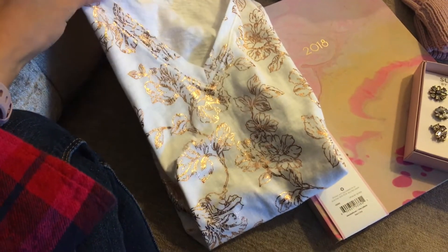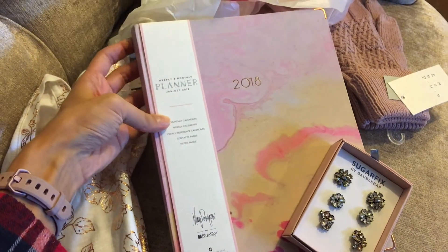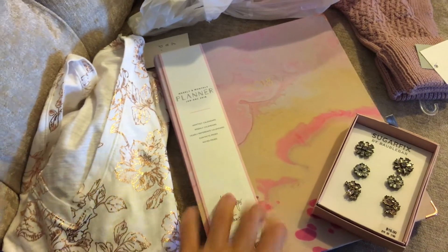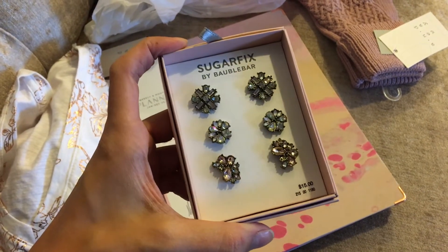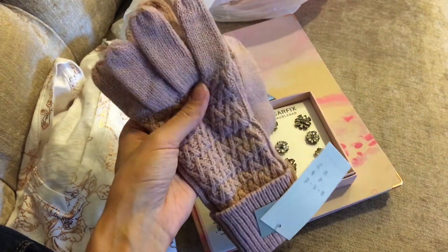Of course I could not resist the rose gold t-shirt — it was normally eight bucks and then I saved 10% off plus my 5% Cartwheel discount, so that was pretty cheap. I got myself this planner because I absolutely loved it — it was regularly $13, so I saved a couple bucks, and I think it's going to be really awesome for my blog planning. I did really like these earrings from Sugarfix by Bobble Bar — I think they'll go with a lot of the new clothes I just bought. And then some new gloves — going to throw away my junky old ones, and these will go with my new hat.